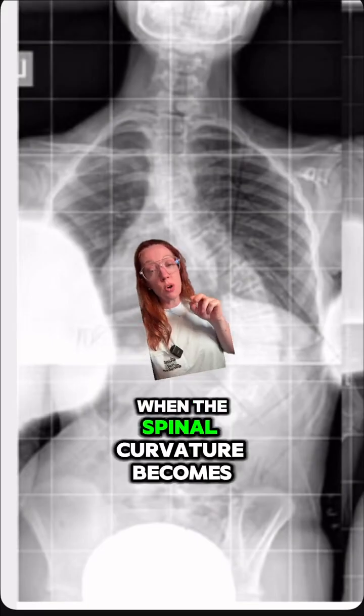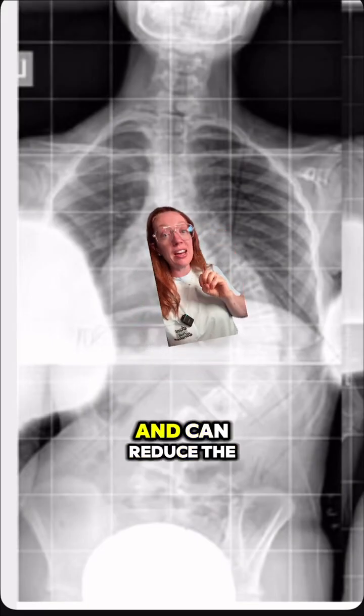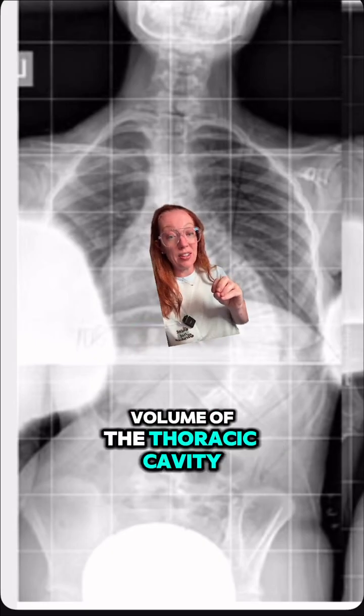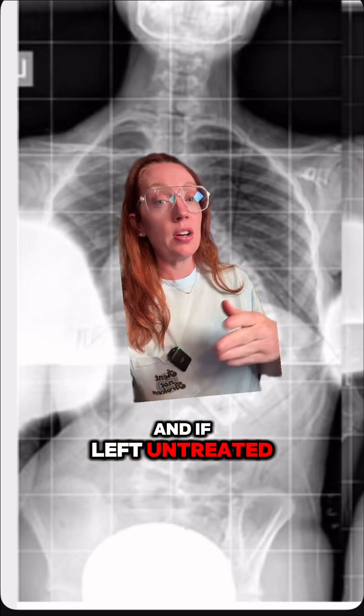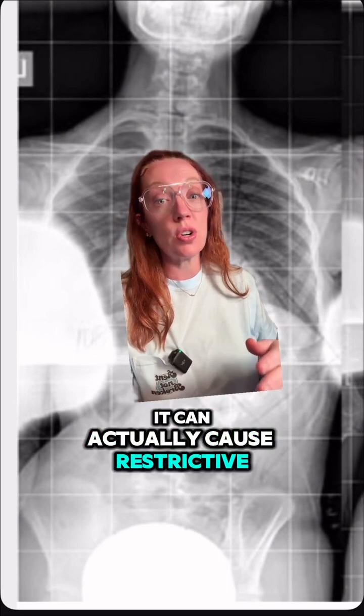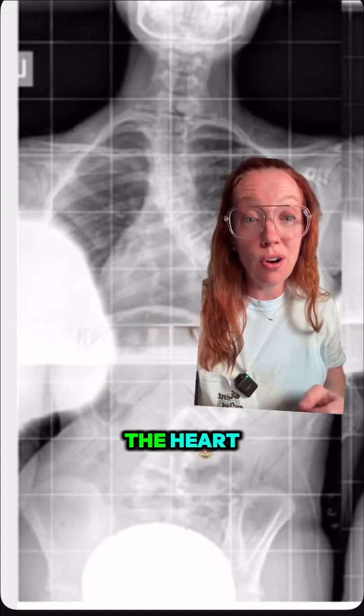She began to notice shortness of breath even in gym class. That's because when the spinal curvature becomes so severe, it can affect the rib cage and reduce the volume of the thoracic cavity, limiting the ability of the lungs to expand. If left untreated over time, it can actually cause restrictive lung disease, and in severe curves it can even affect the heart.